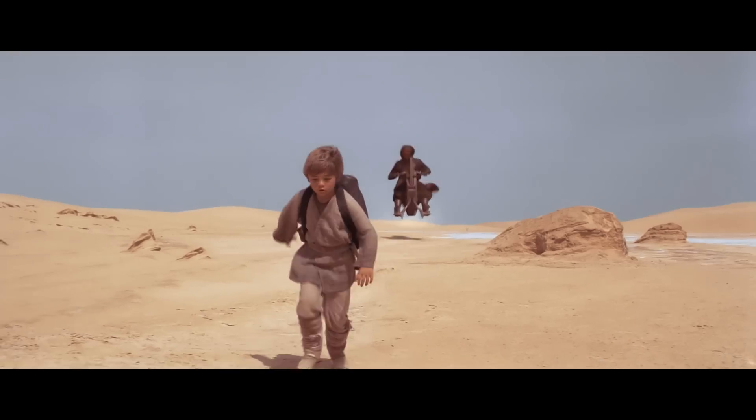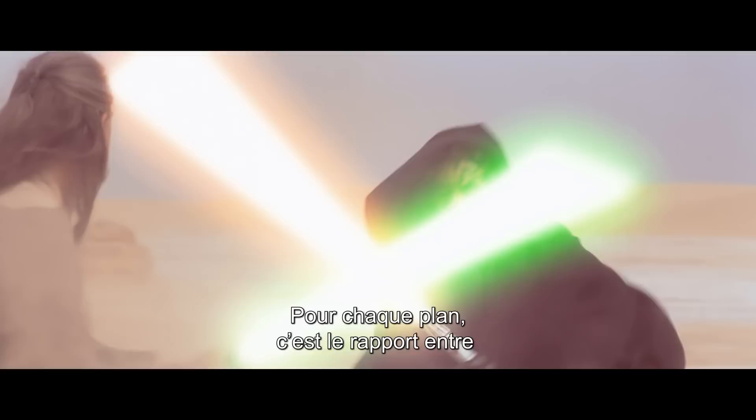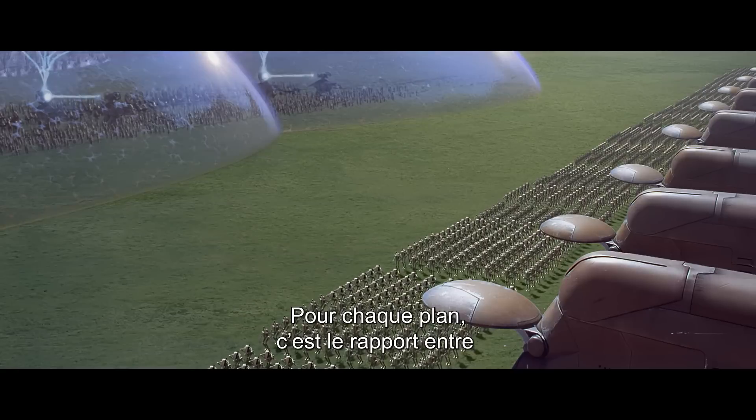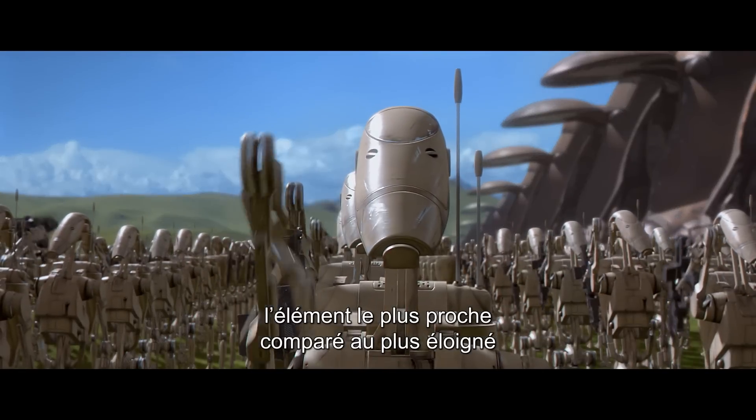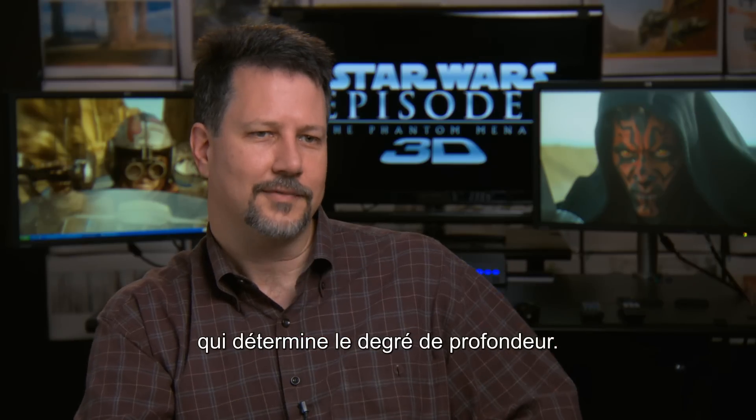I'm going for a naturalistic stereo as though the movie had been shot in stereo. So the amount of depth that you get in a particular shot is related to what's the closest object versus what's the farthest object, and that's your dynamic range of depth.